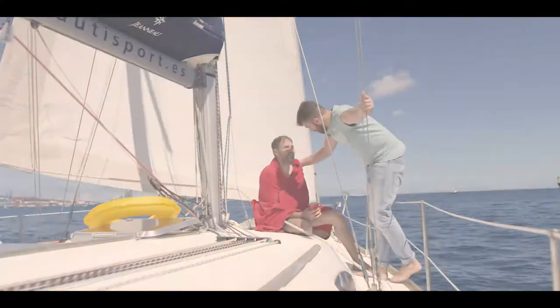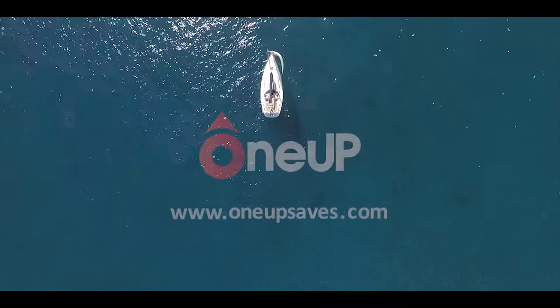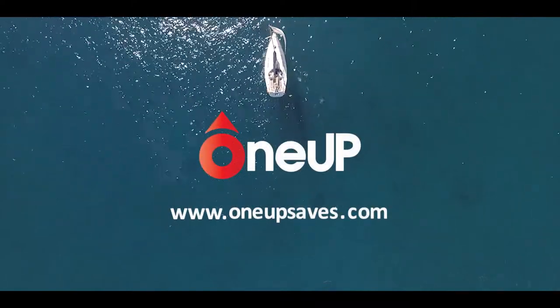Be part of the solution. Get your 1UP today at 1upsaves.com and get an extra life.